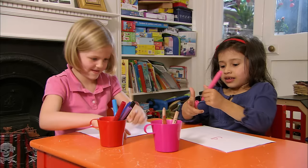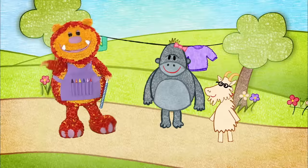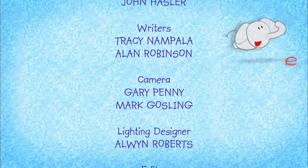Lovely work, Lexi! That's a brilliant G! This is a letter G! That's a brilliant G!